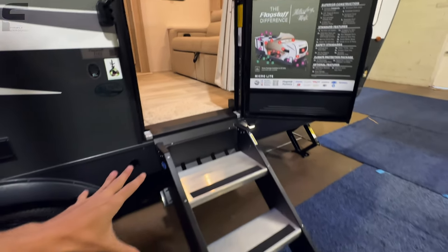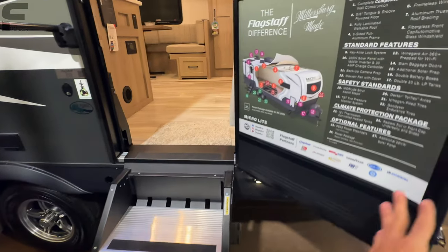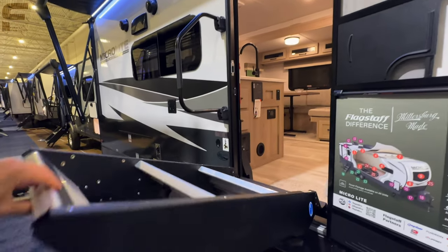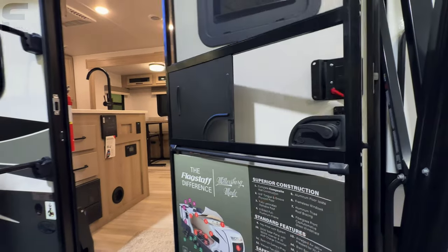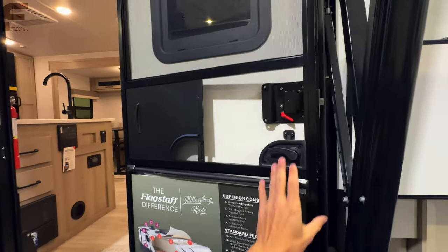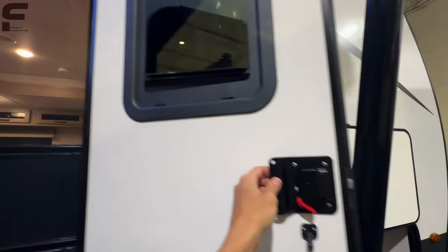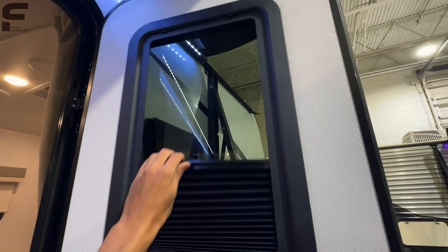A couple of things I noticed right away: you have a solid step walking in, which folds up into the door and is strut-assisted. On a travel trailer this size, a strut-assisted step — I don't even know if anybody else is doing that. You also have a screen closer so that your screen door closes automatically behind you, and it comes with a privacy shade in the window going from the bottom up.